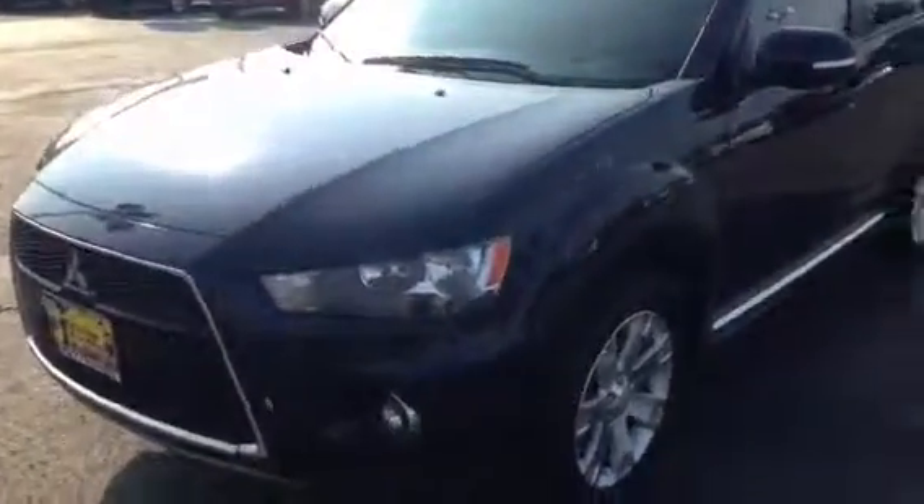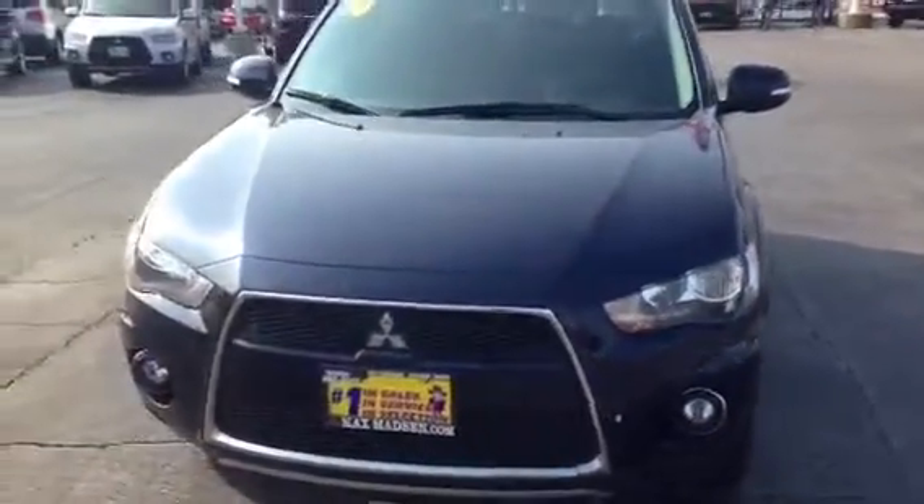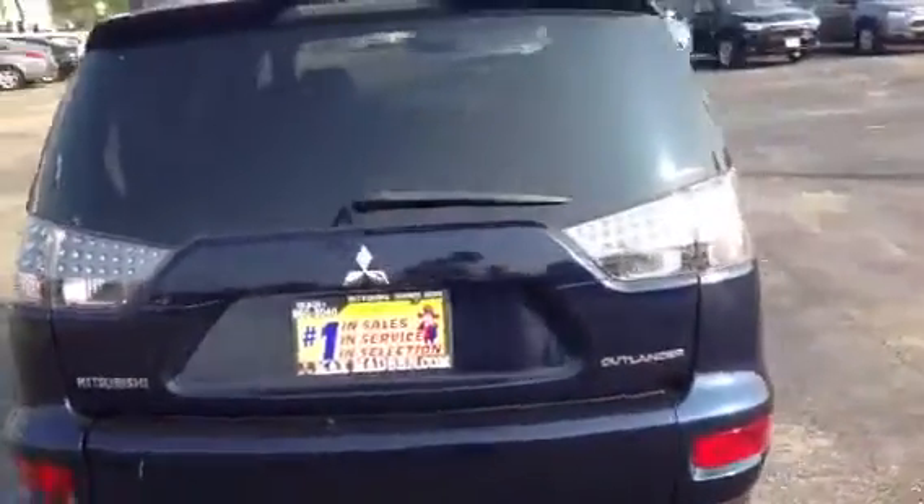Walk around here in the front — show you the nice halogen lights with the fog lights. The vehicle comes with 18-inch alloys, brand new hand-cooked tires, a nice slick chrome trim, cosmic blue, LED side, roof racks, and the spoiler on the back. As you can see, this car is in mint condition outside.